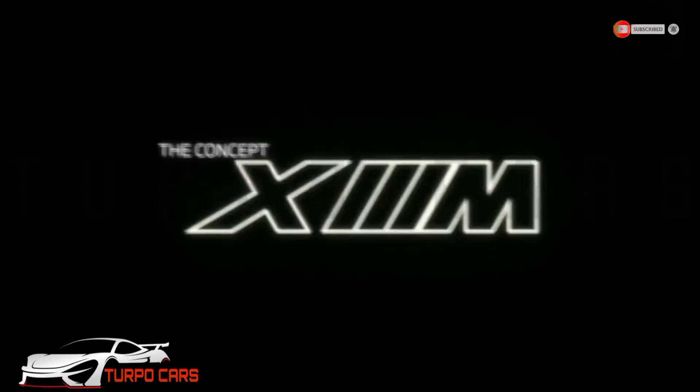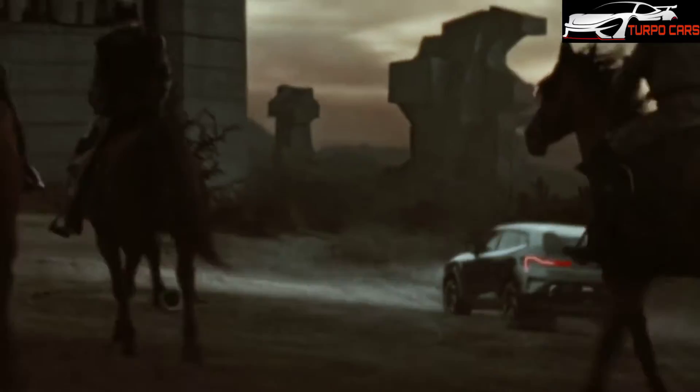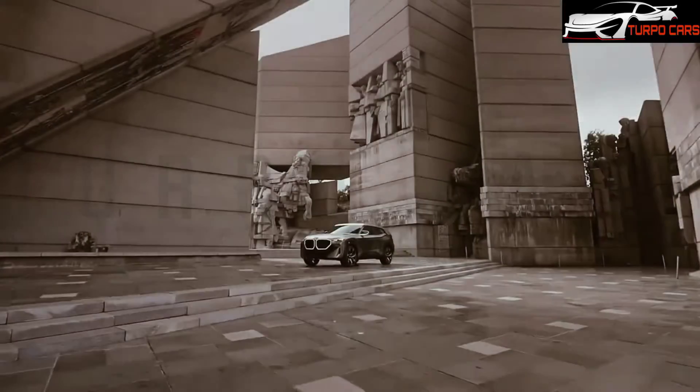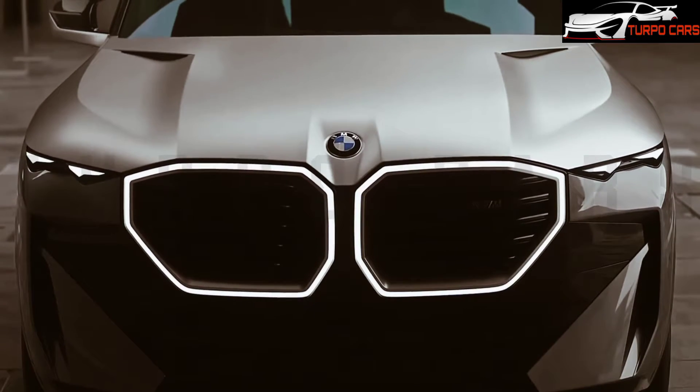This is the BMW XM. It is an upcoming sport utility vehicle with 750 horsepower, and it is the first model MSUV independent of BMW and the second independent M car since the M1 supercar in the late 70s.